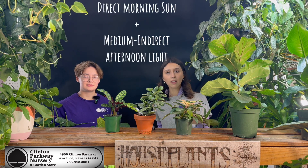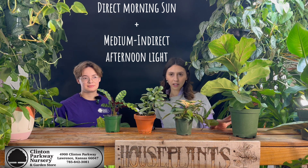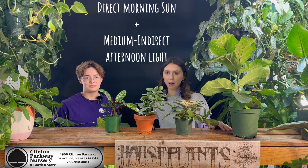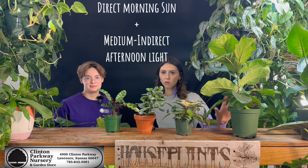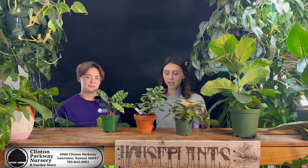For eastern exposure, it's going to be the opposite of western. You're going to get that direct morning sun and then medium to indirect bright light in the afternoon. I love having east facing windows — I have some of my biggest and happiest houseplants in that area. Ficus do super well in east facing light, probably better than west because the western light is going to be the hottest sun of the day, where the morning light is still really bright and warm but not as searing as that afternoon sun. Because we are dealing with direct sun, you might want to avoid keeping a calathea or a pothos, or something a little bit more tender, in that window.